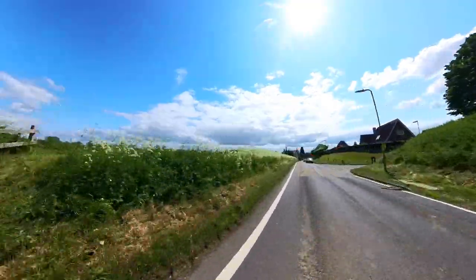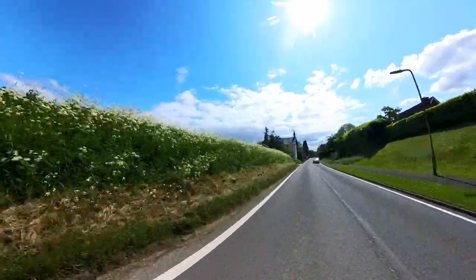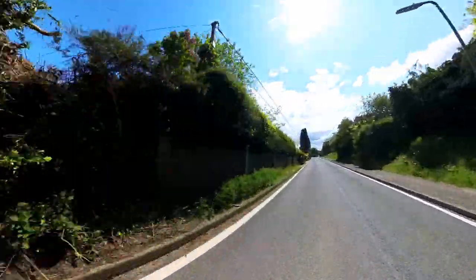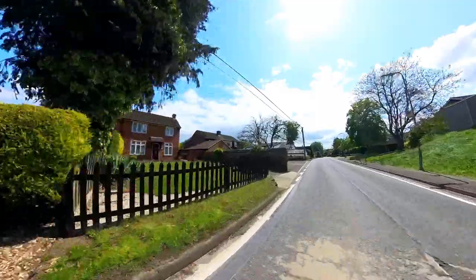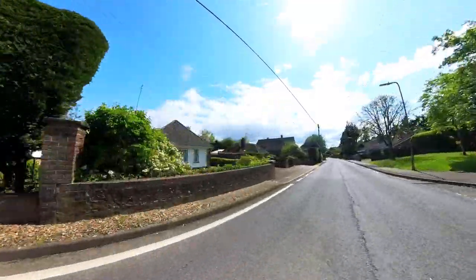Wow, that's a pothole and a half! I'm going to go a different way back. That's one heck of a pothole - it's like two foot long, almost ten inches deep or something like that. I'm surprised it's still there.